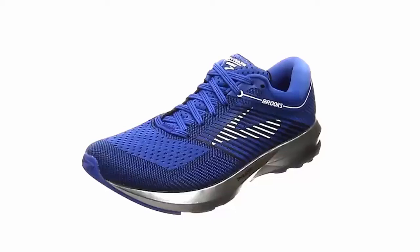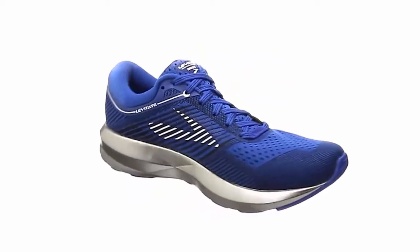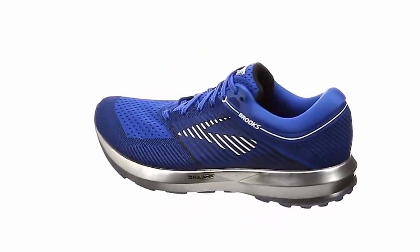The Brooks Levitate running shoe is designed with the highest energy return possible so you will rise to every challenge you meet on the road. High energizing cushioning.